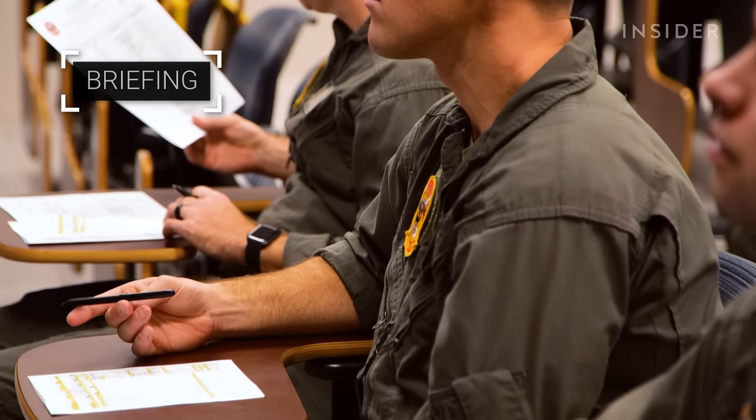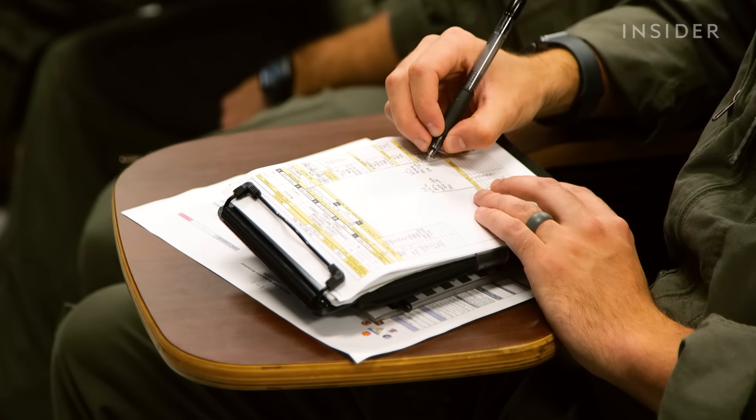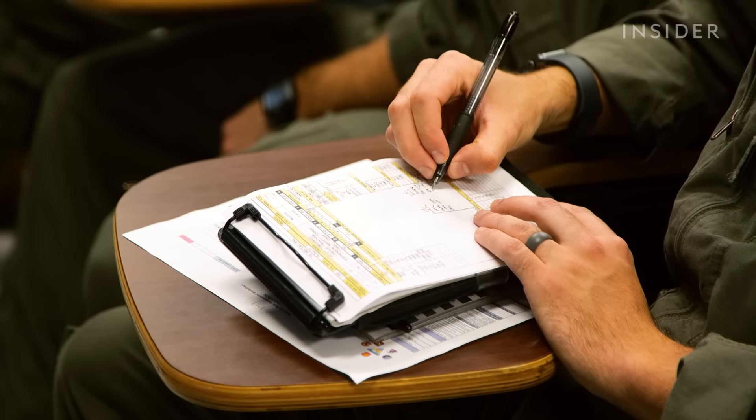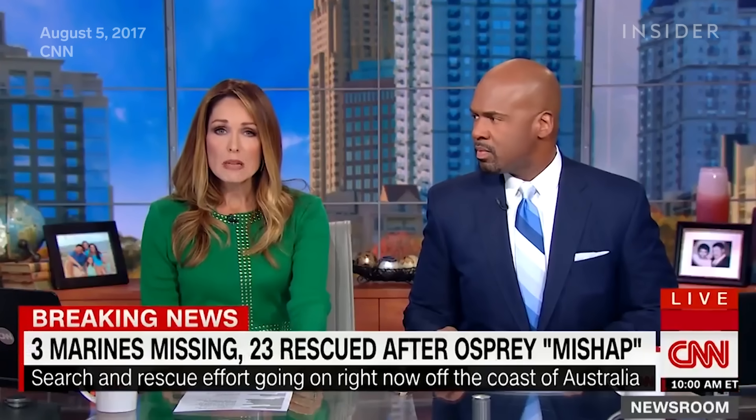The training mission begins with a briefing in the squadron ready room. We're going to take off out of New River as a section for the departure — it's going to be a standard vertical takeoff to climb up to our en route altitude of 3,500 feet. Safety is one of the most important topics of any Osprey mission briefing.